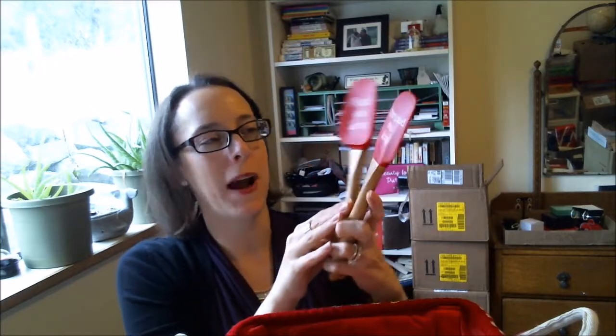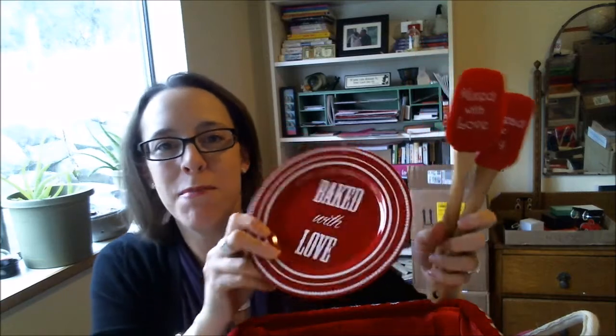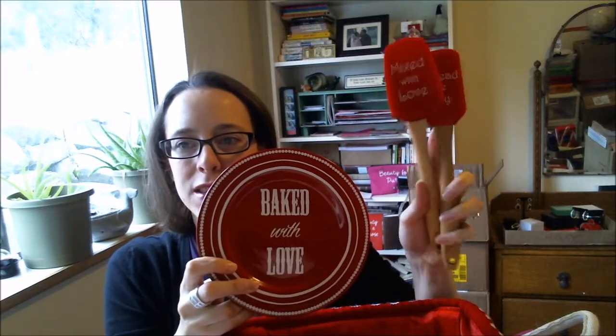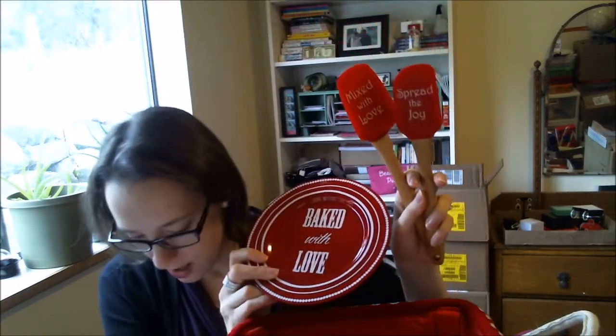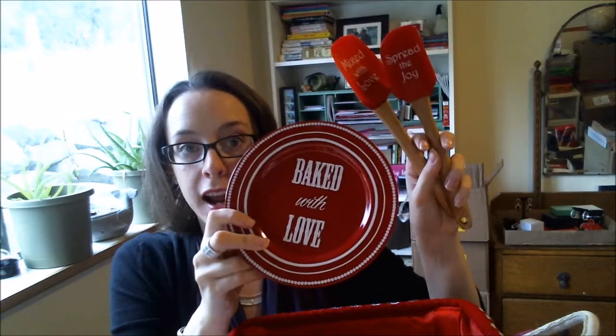In our Living catalog there's also a lot of home decor and kitchen items. We have these spatulas — 'Mixed with Love' and 'Spread the Joy' — and you can also get this plate that says 'Baked with Love,' perfect for putting out cookies for Santa. These are really cute. The spatulas are $9.99 for two and the plate is $9.99 as well.